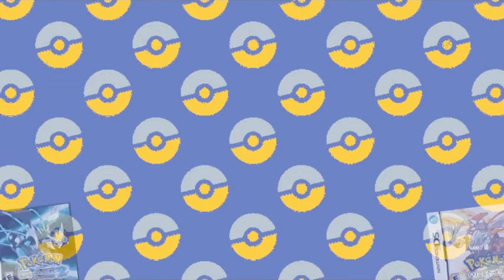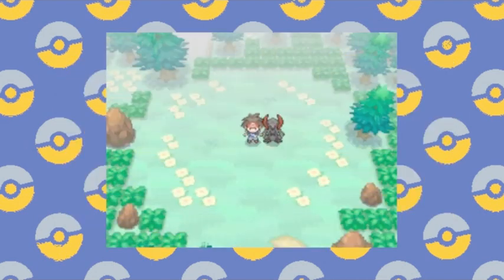And with a fair amount of effort in Black and White 2, this Pokémon is one of only a very few guaranteed Shinies in the game.